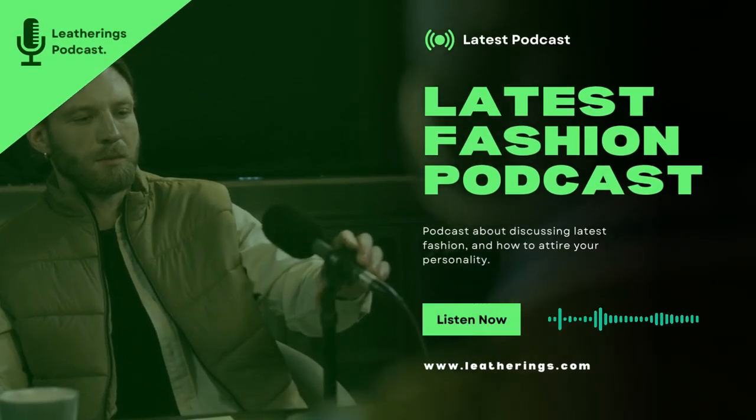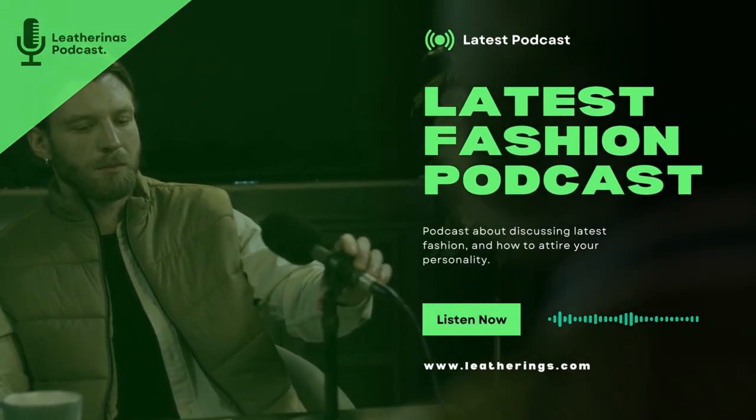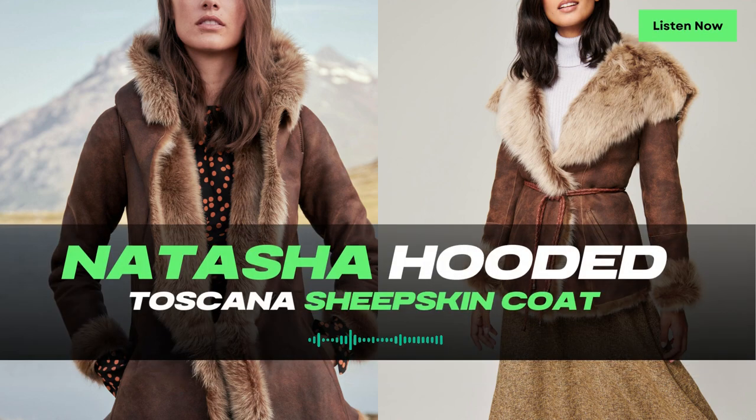Welcome to Leatherings, the podcast where we explore the most opulent and stylish outerwear to keep you warm and chic during the colder months. I'm your host, and today we have an exquisite piece to showcase: the Natasha Hooded Toscana Sheepskin coat. Get ready to embrace luxurious warmth and rustic beauty in this stunning hooded coat.